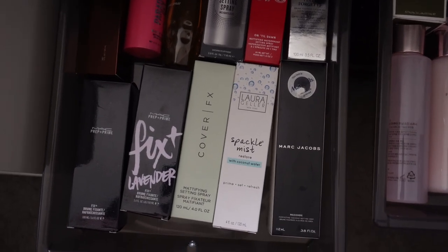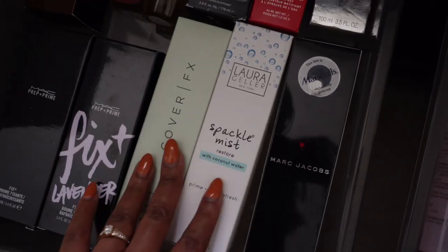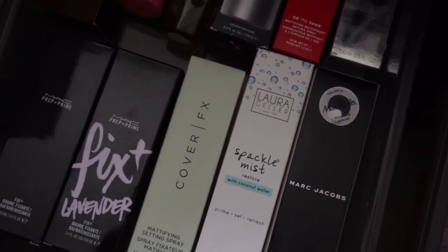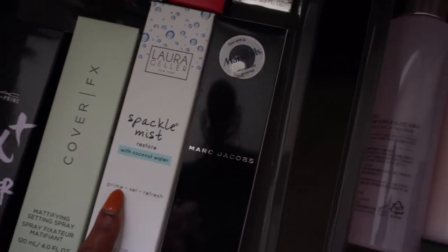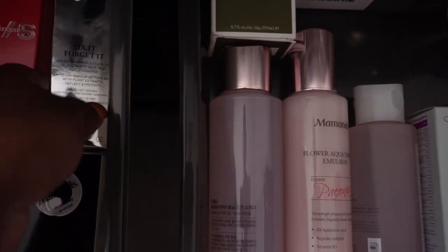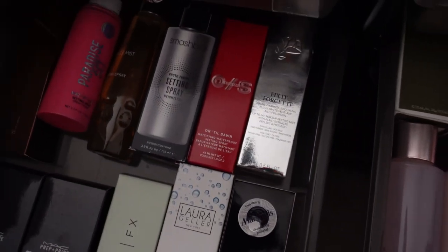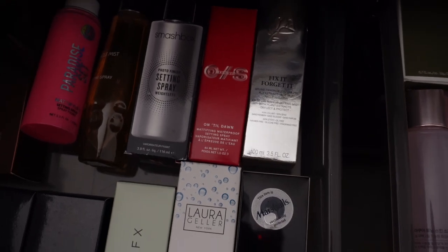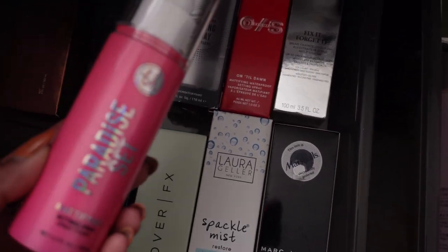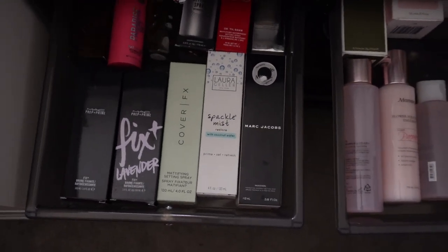This is my setting spray drawer. I have setting sprays from so many brands — Hourglass, MAC, Cover FX, Marc Jacobs, Longcomb (I'm on my second or third bottle of that one, it's amazing), One Size, Smashbox, and a BH mattifying spray I got cheap at TJ Maxx/Marshalls. MAC doesn't really set in my opinion — it just gives extra hydration. I definitely don't need any more setting sprays for a long while.